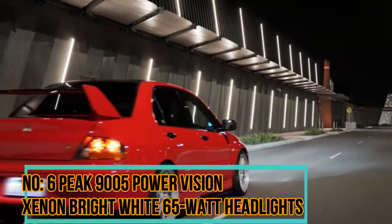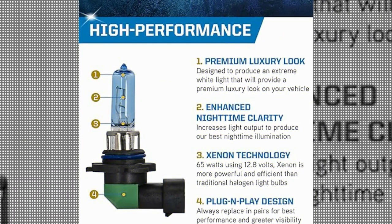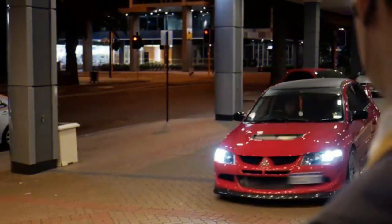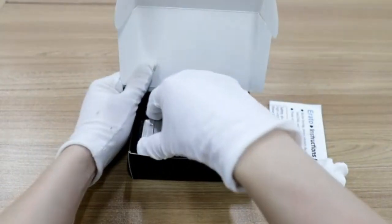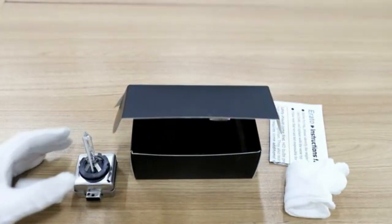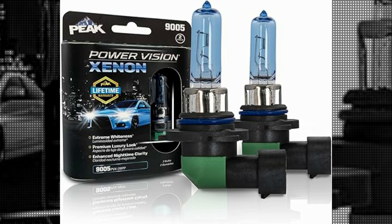Number 6: Peak 9005 Power Vision Xenon Bright White 65-Watt Headlights. The Peak 9005 Power Vision Xenon Bright White 65-Watt Headlights appear to be aftermarket halogen headlights designed to provide a brighter and whiter light output compared to standard halogen bulbs. The 9005 designation indicates the bulb type, often used for high-beam headlights. It's crucial to ensure compatibility with your specific vehicle model before purchasing.